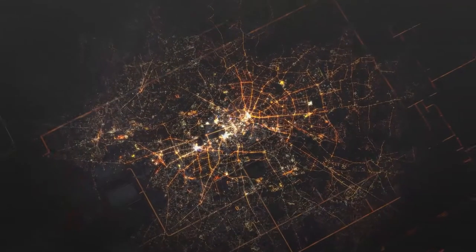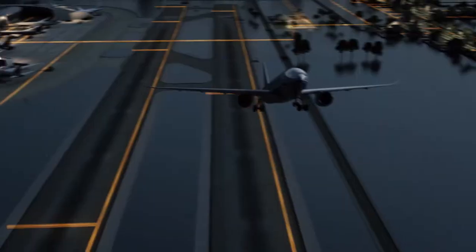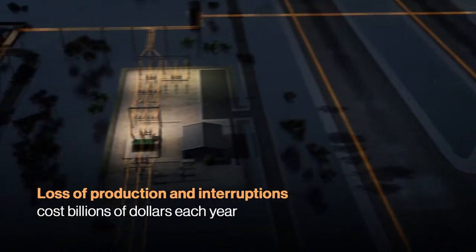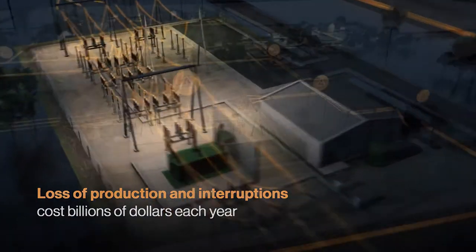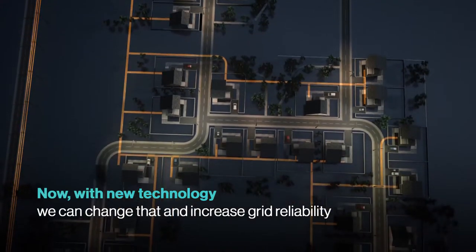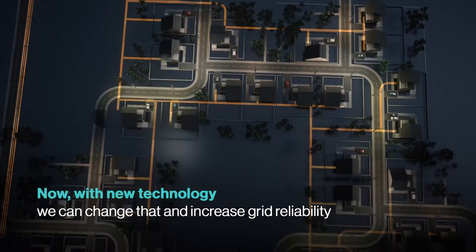A resilient power supply is the backbone to our connected world. Loss of production and interruptions cost billions of dollars each year. And now, with new technology, we can change that and increase grid reliability.